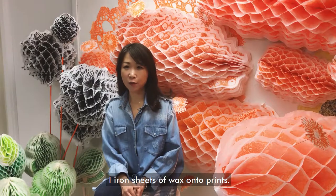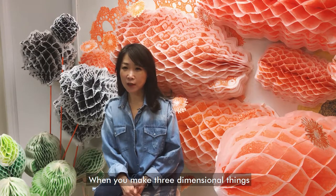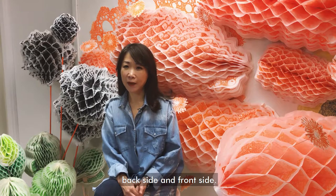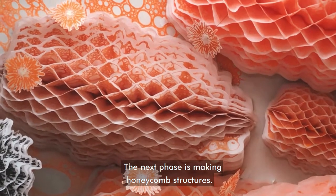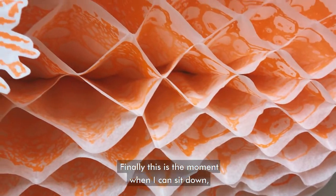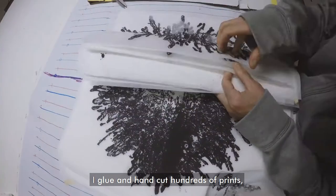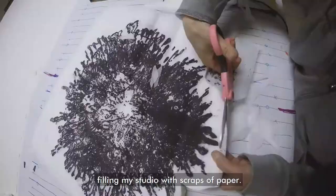I iron sheets of wax onto prints. When you make three-dimensional things, it is important to have a double-sided image — back side and front side. The next phase is making honeycomb structures. Finally, this is the moment when I can sit down. I glue and hand-cut hundreds of prints, filling my studio with scraps of paper.